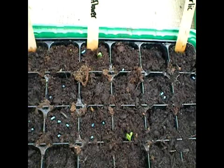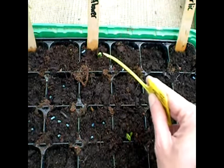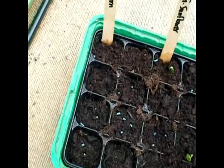Yesterday I planted a giant sunflower. I already have two coming up — we've got one there and one here. I also planted sweet corn, and two of those are coming through as well.